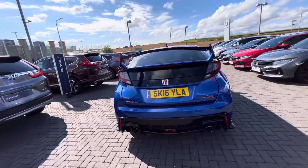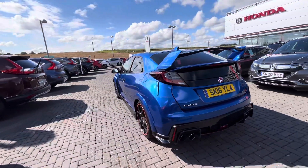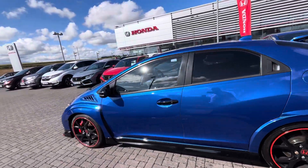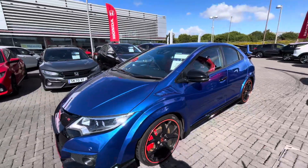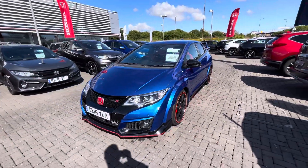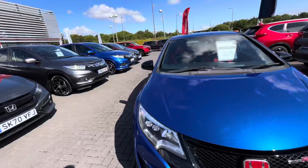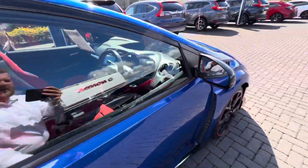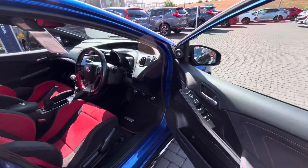The car itself is in very, very good condition. We thought we'd offer this to you first, because obviously you've expressed interest in some of our Type R's before. So this is just a wee video to give you a wee look at it, and hopefully you like it enough to phone us back or give us an email and let us know how you feel about it.